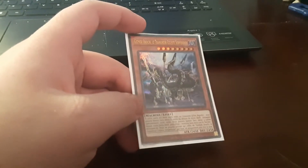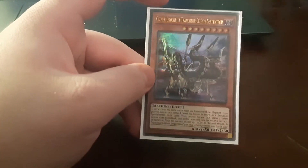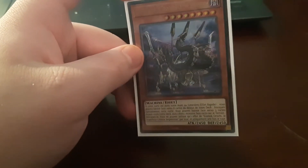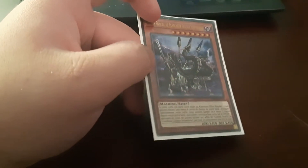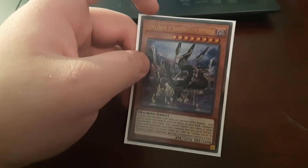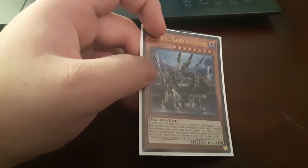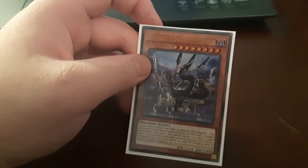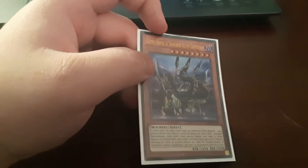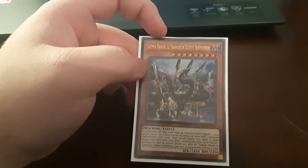I'm recording this because I accidentally deleted the file of me opening this card. On Monday the 14th I received my Gizmecorochii, I filmed me opening it, but I either didn't transfer it onto my laptop or I transferred it and deleted it by mistake — I only realized as I went to go edit. Apologies for not showing me opening it, but I do have my Gizmecorochii for my Orcust list, which will be coming out on Friday.